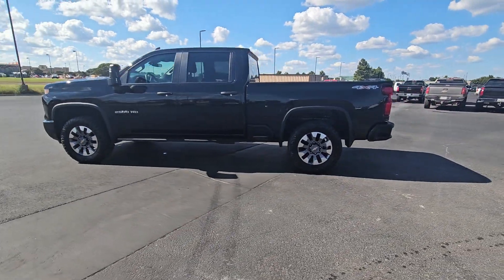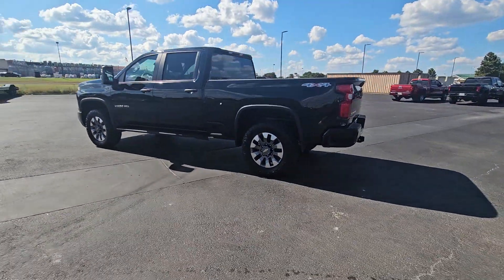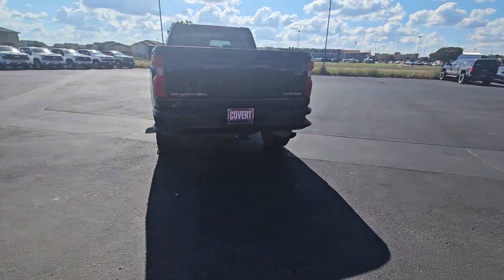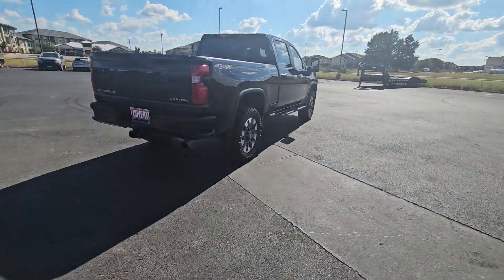This could be the car for you — the 2024 Chevrolet Silverado HD. With less than 15,000 miles on the odometer, this vehicle provides excellent value.